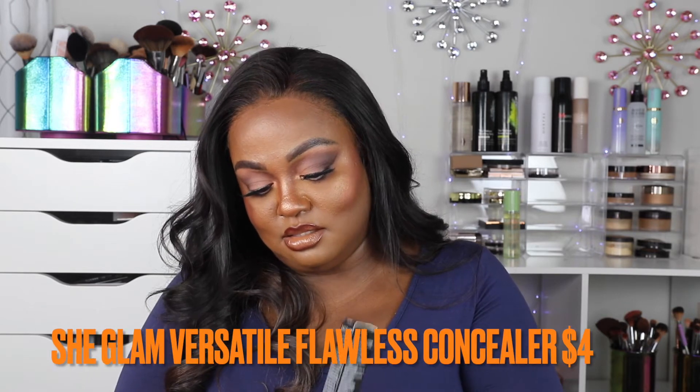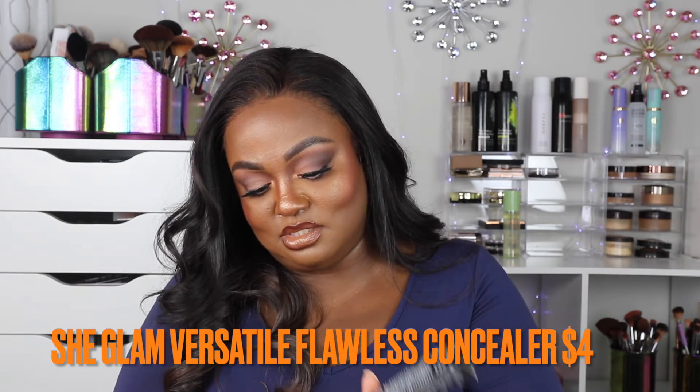I have a lot of She Glam products — I really like this brand, it's very affordable. Starting with the She Glam Versatile Flawless Concealer in the color Chestnut. I haven't opened any of it yet. It's a filter-in-a-tube long-lasting liquid formula that comes in multiple color-correcting shades said to brighten and conceal dark circles, redness, and hyperpigmentation.